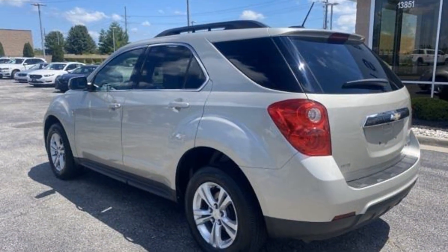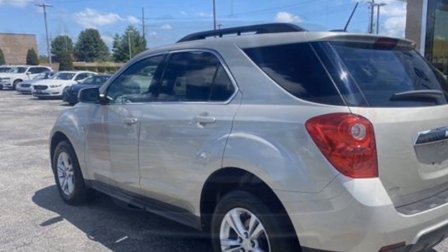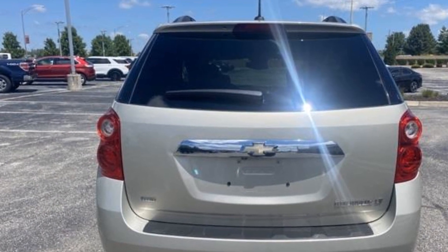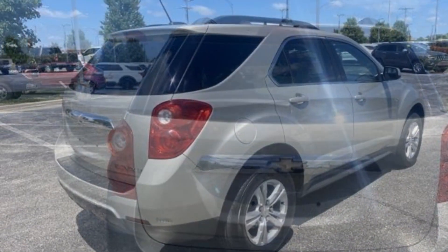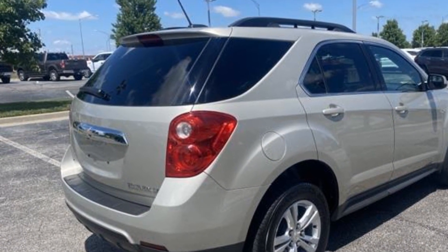Never get bored with the numerous premium built-in features such as power driver seat, brake assist, keyless entry, steering wheel audio controls, aluminum wheels, passenger side airbag sensor, adjustable steering wheel, traction control, and power side view mirrors.